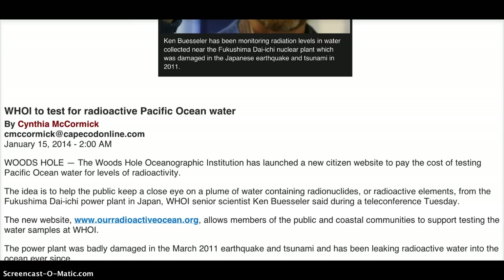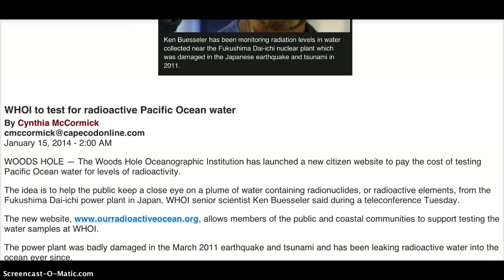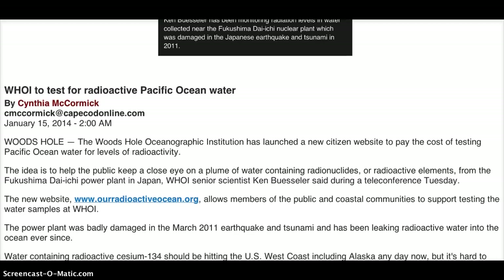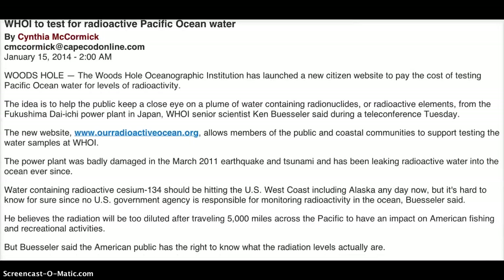The Woods Hole Oceanographic Institution has launched a new citizen website to pay the cost of testing Pacific Ocean water for levels of radioactivity. The idea is to help the public keep a close eye on a plume of water containing radionuclides or radioactive elements from the Fukushima Daiichi power plant in Japan. The new website is ourradioactiveocean.org, which allows members of the public and coastal communities to support testing of water samples at WHOI. The power plant was badly damaged in the March 2011 earthquake and tsunami and has been leaking radioactive water into the ocean ever since.